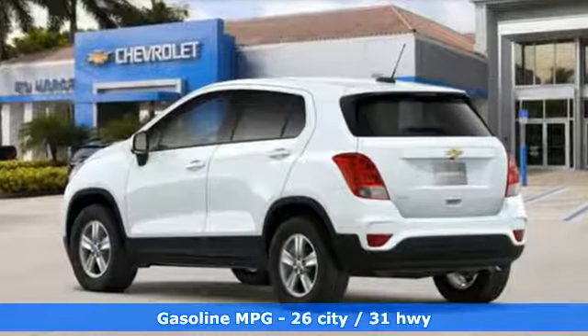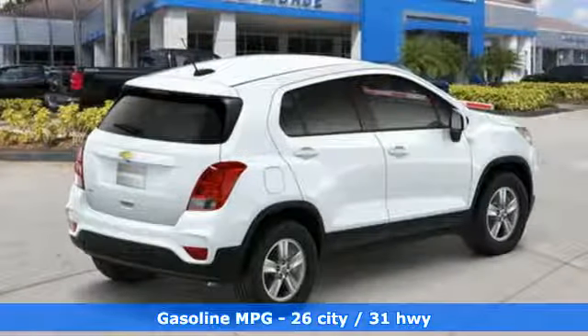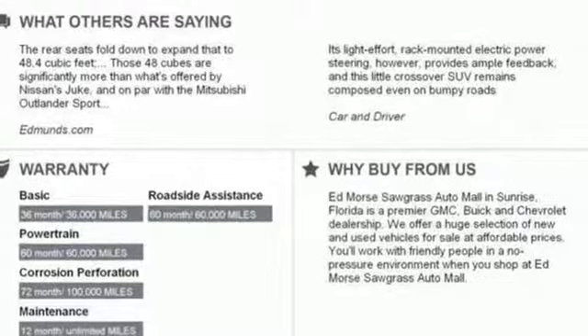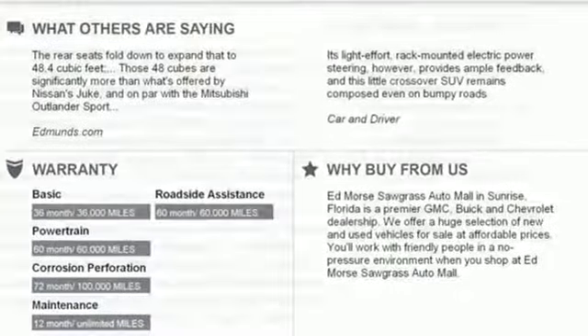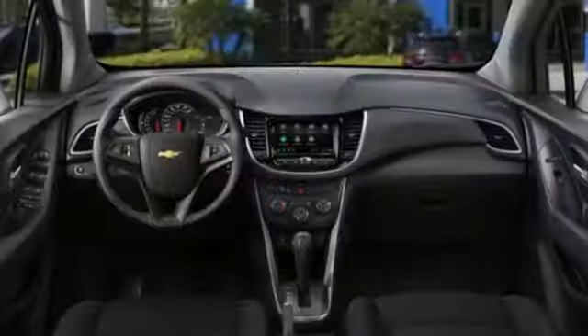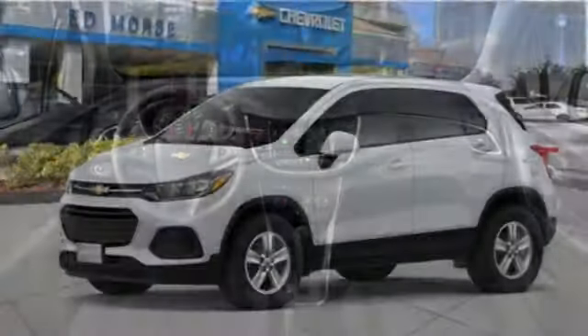Intercooled turbo inline four-cylinder engine, air conditioning, streaming audio, manual tilting steering column, wireless phone connectivity, external memory control, aluminum wheels, multi-function steering wheel, and Wi-Fi hotspot. There's more than a century of ingenuity and significance in every Chevy.